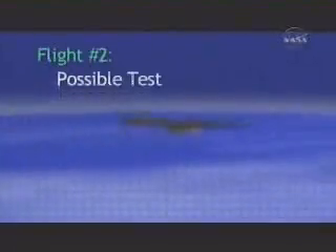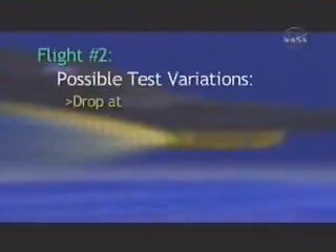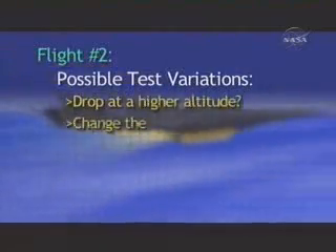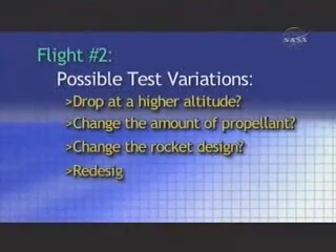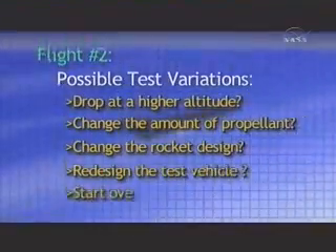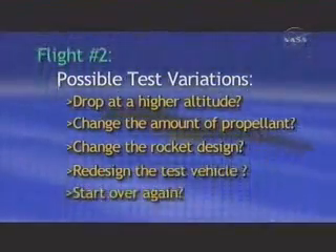For the second flight, which was also at Mach 7, we had some choices to make. We could drop at a higher altitude. We could change the amount of propellant. We could change the rocket design. We could redesign the test vehicle. Or we could scrap everything and start all over again.